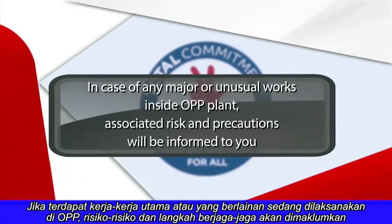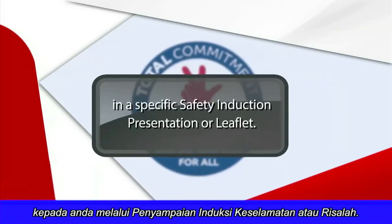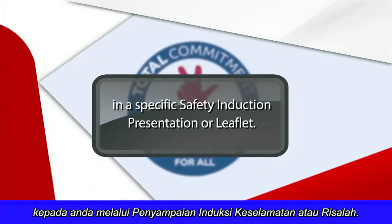In case of any major or unusual works inside the OPP plant, associated risks and precautions will be informed to you in a specific safety induction presentation or leaflet.